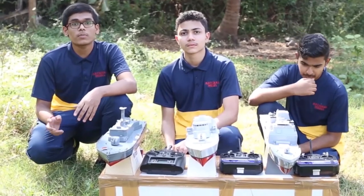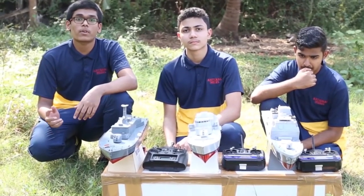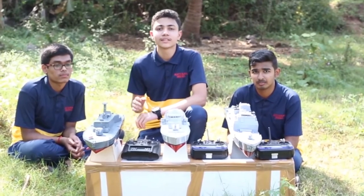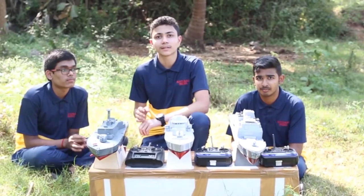Next is force, which we learnt in class 9, chapter 9. Force is the push or pull on a body. Here, this boat experiences a buoyant force by Newton's third law. Density is the concept of understanding buoyant force, and it is measured by the ratio of mass to volume. In last class we learnt this in chapter 10 — Gravitation.